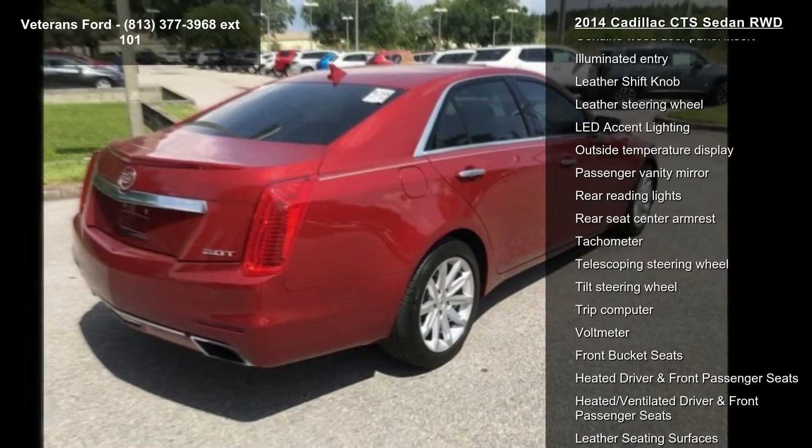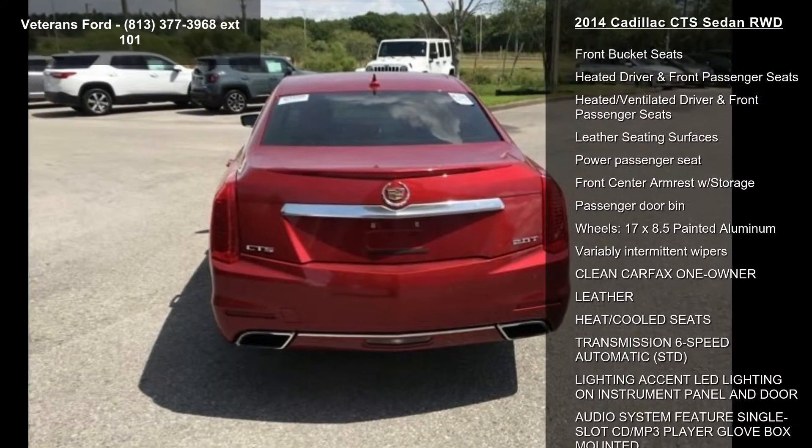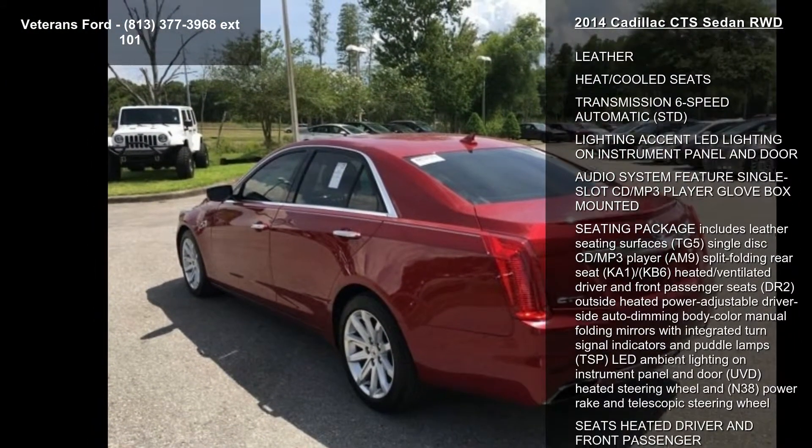If you are looking for a solid pre-owned car, this might be the one. Low mileage is an important factor in your purchase and this vehicle delivers a low odometer reading. This car won't be available much longer — call now to schedule a test drive at our dealership.